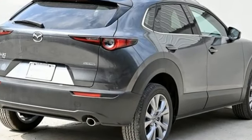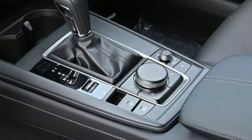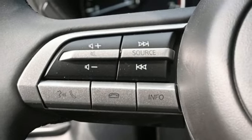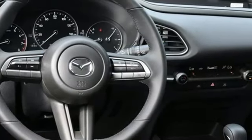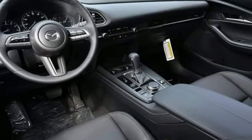Automatic transmission, dual zone climate control, streaming audio, front heated bucket seats, Wi-Fi hotspot, external memory control, express open and close sliding and tilting sunroof, memory exterior door mirror settings, and inline four-cylinder engine. For all the things that drive you, there's Mazda.